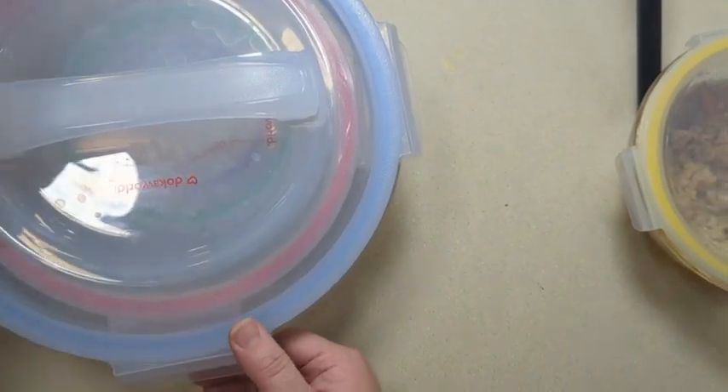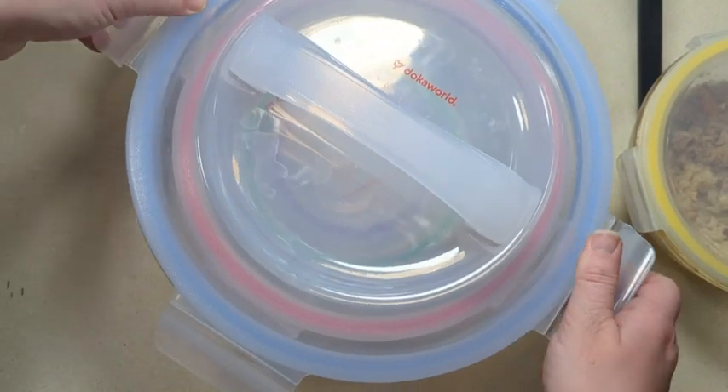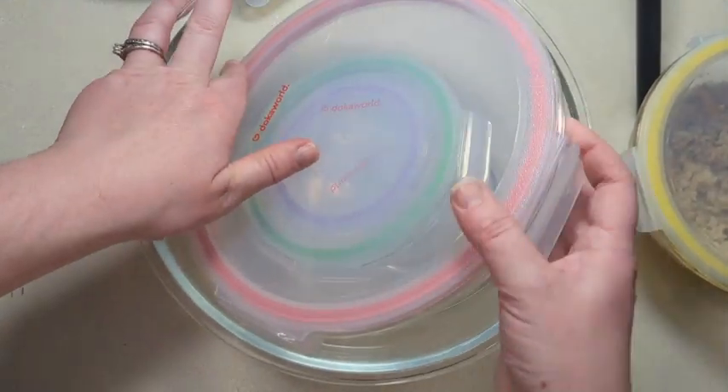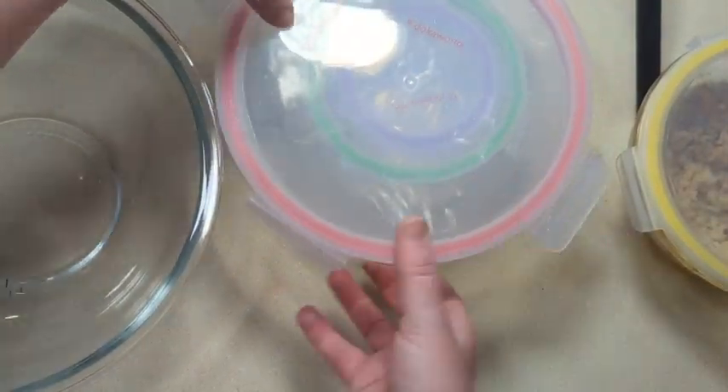Hi, it's Anna with WTI. Do you have too many mixing bowls and storage containers in your kitchen? Well, let me show you something that has helped our kitchen. It is this set of mixing bowls by Docoworld, and there is a set of five in here.